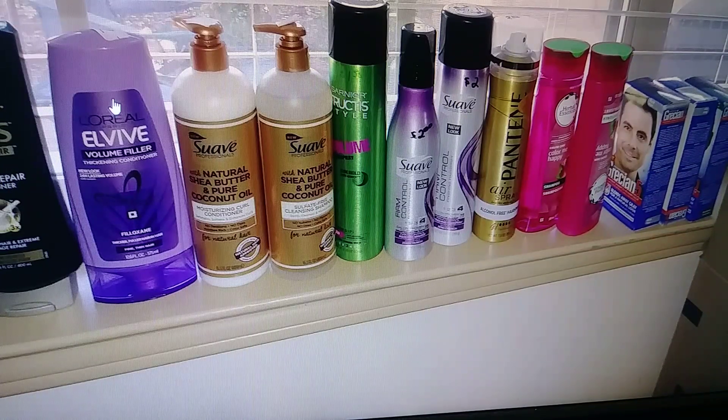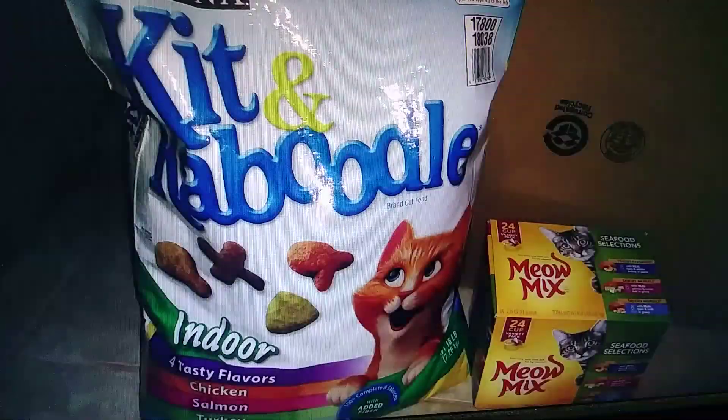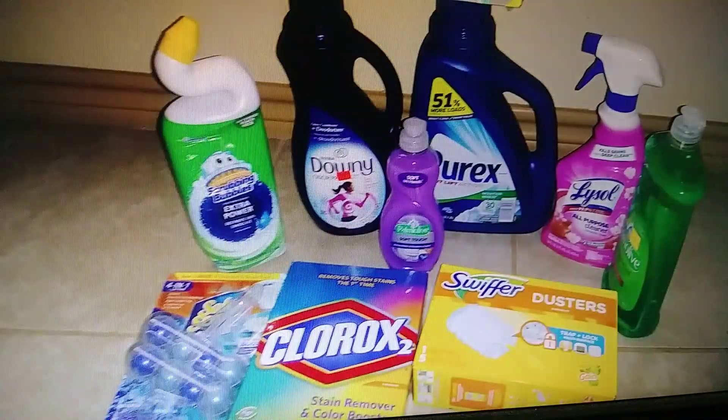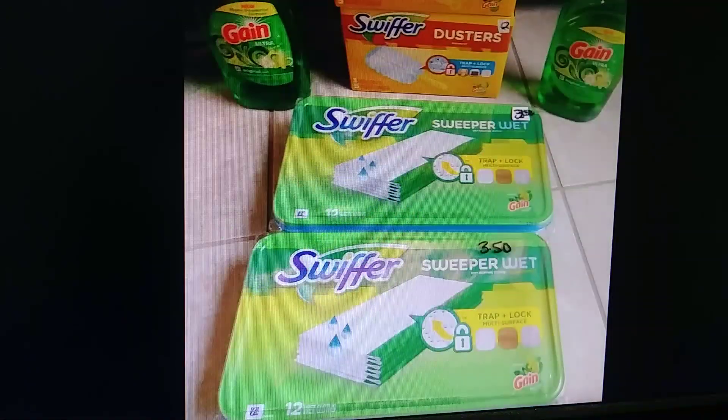And that's it! Hopefully you guys will get some ideas on how to put your bundles together and what prices to charge. I thought it would be helpful.